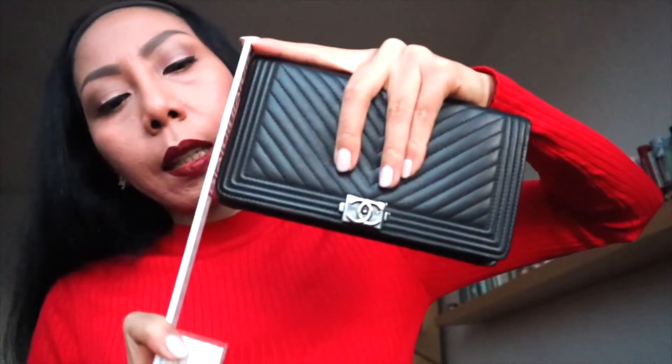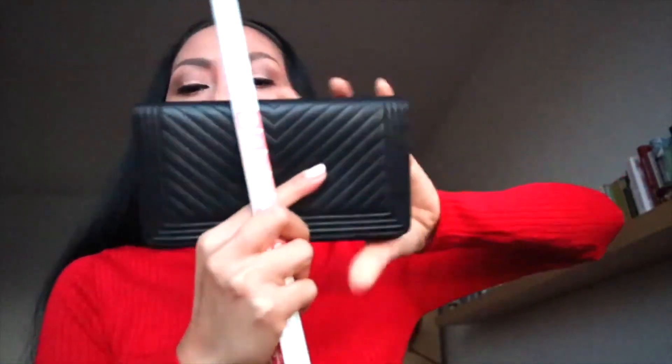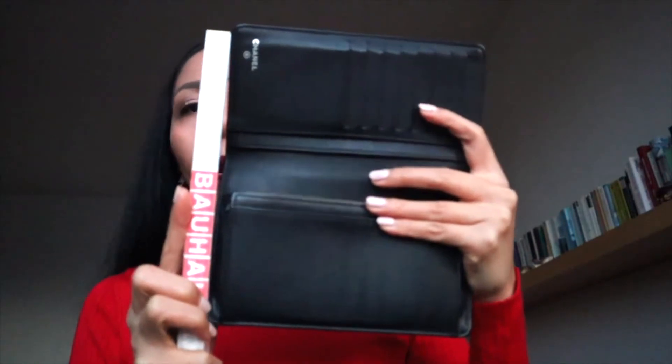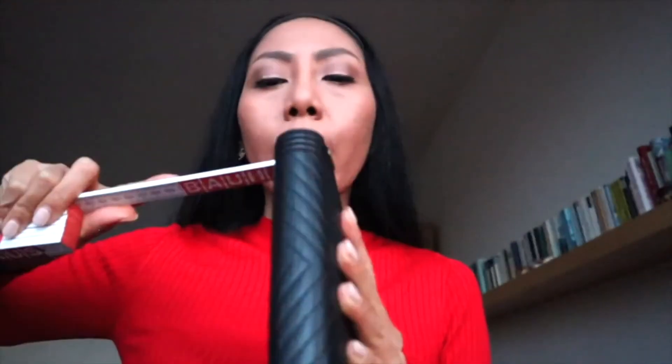Let's go to the measurements. It is 18 centimeters long. In the closed position it is 10 centimeters. When you open it, it is then 20 centimeters long. The depth is two and a half centimeters, but if you have your banknotes, cards, and coins inside — like I usually do — then it will be around three centimeters deep.